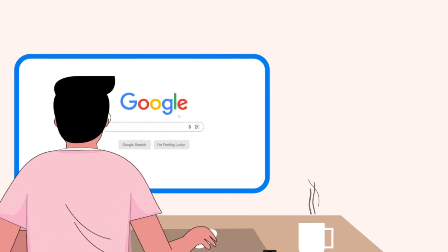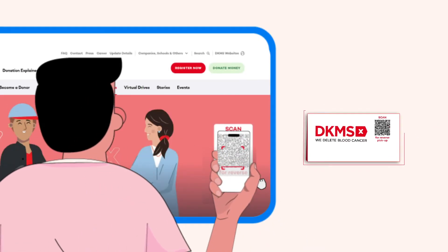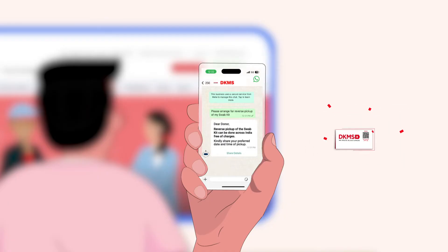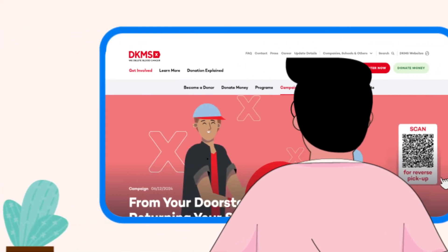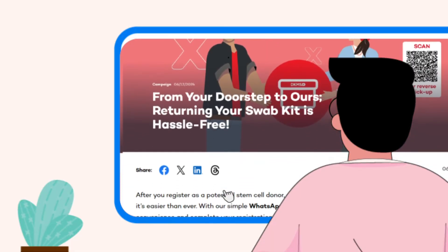Here's how to send your kit back using our free reverse pickup service. Go to the DKMS website or scan the QR code on your kit to schedule a free courier pickup from wherever you are. This will redirect you to a WhatsApp chat. You can also visit the reverse pickup page on our website to schedule your pickup.